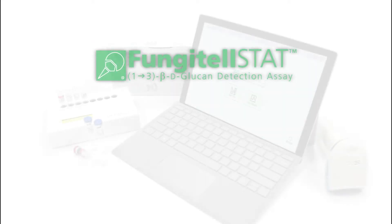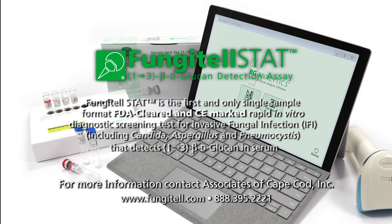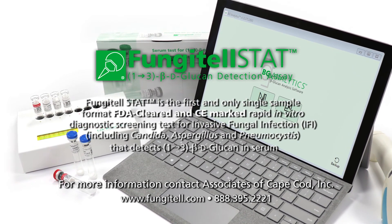For more information, contact Associates of Cape Cod Inc. at 888-395-2221 or go online to www.fungitel.com.